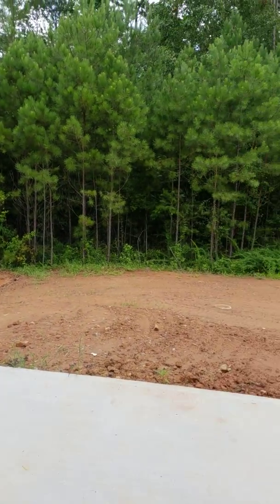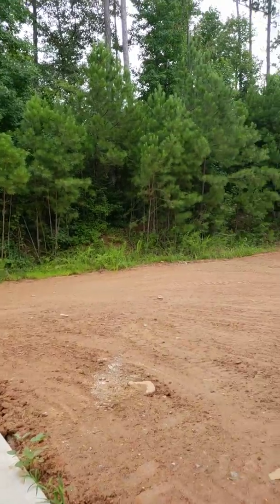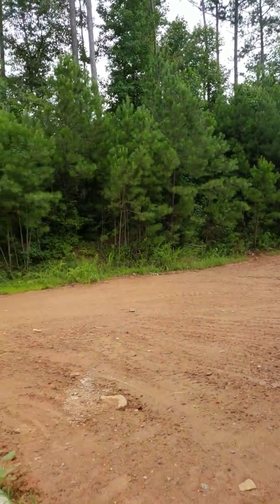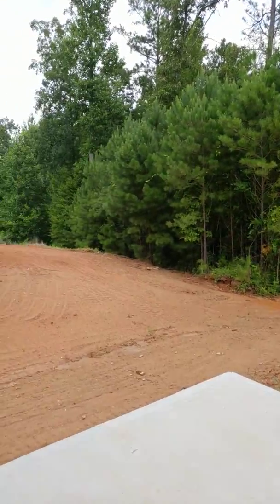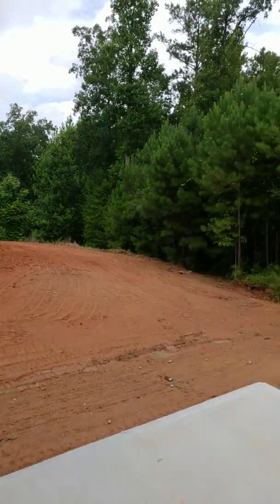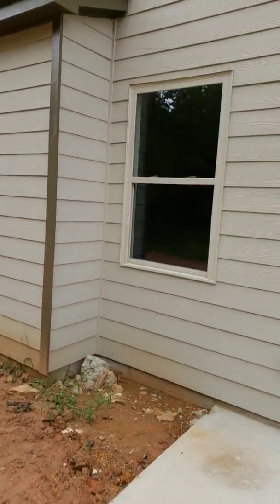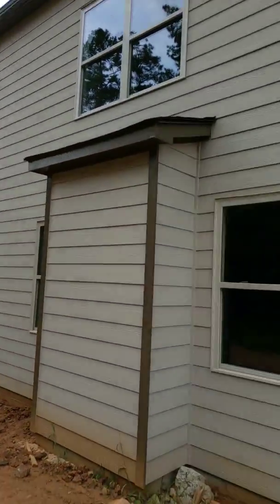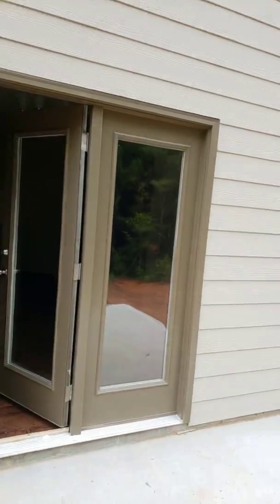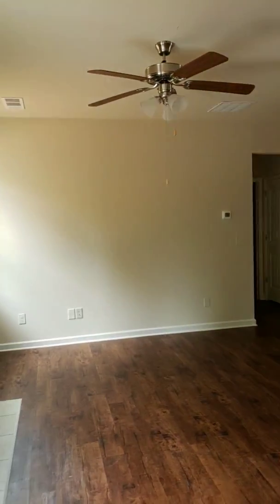We have a tree-lined background and you can close that off with a gorgeous six-foot privacy fence. New construction homes in this community usually come with a 25-year home warranty.